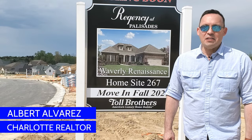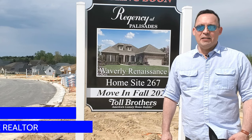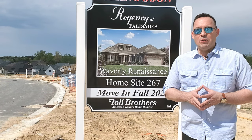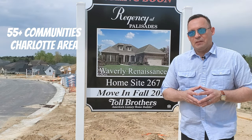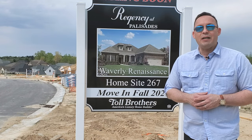Hi, I'm Albert Alvarez. I'm a realtor with the Ally Group of EXP Realty in Charlotte, North Carolina. With our channel we hope to introduce you to Charlotte, to the reasons for living here, different neighborhoods or communities, as well as in particular active adult or 55 plus communities in the area. Today I'll be introducing you to phase three of Regency at Palisades, so stick around, it's coming right up.